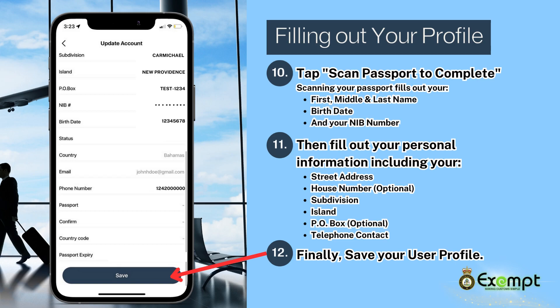Whether you are declaring alone or with relatives, your profile must be complete in order to submit your declarations to customs or be added to a declaration as a passenger.